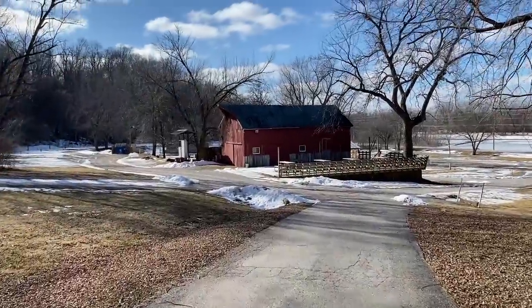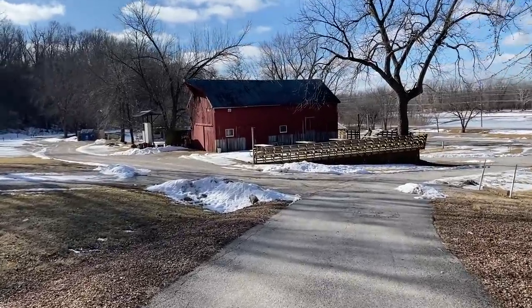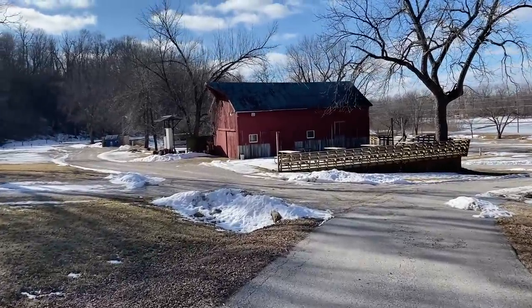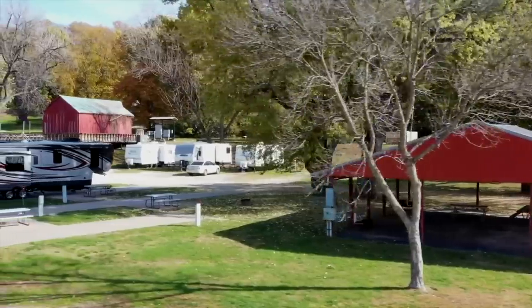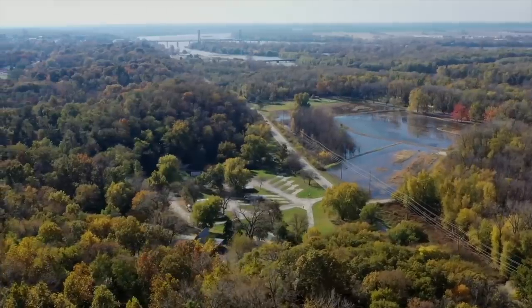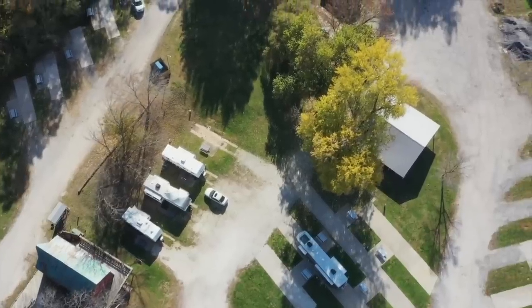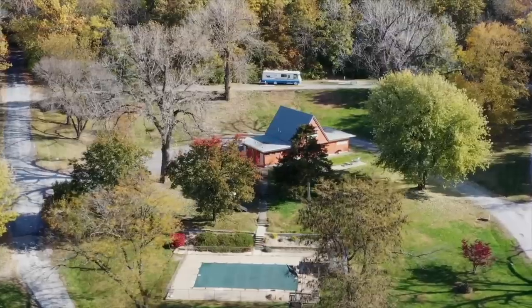We've got this really cool old barn that's currently just being used for storage. We may eventually turn it into some sort of event space — you could rent it out. It's pretty small, so I'm not sure. But before we go over to the barn, let's go check out the pool.